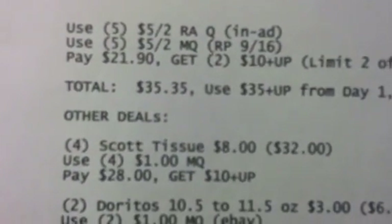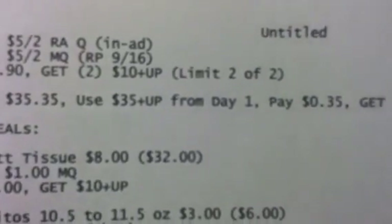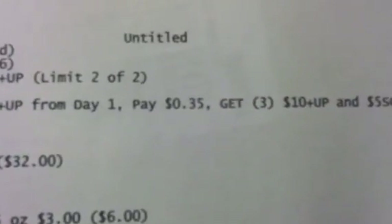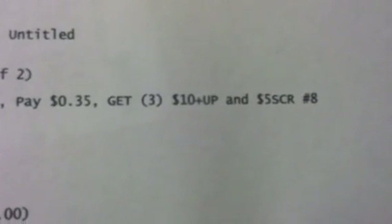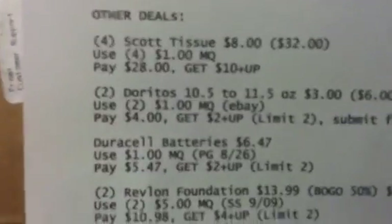Your total for Day 2 is going to be $35.35. Use the $35 in plus-ups that you got from Day 1 — you'll pay $0.35 and get back three $10 plus-ups and the $5 single check rebate number eight. Other deals I have listed: Scott tissue — you can get four of those for $8 each.